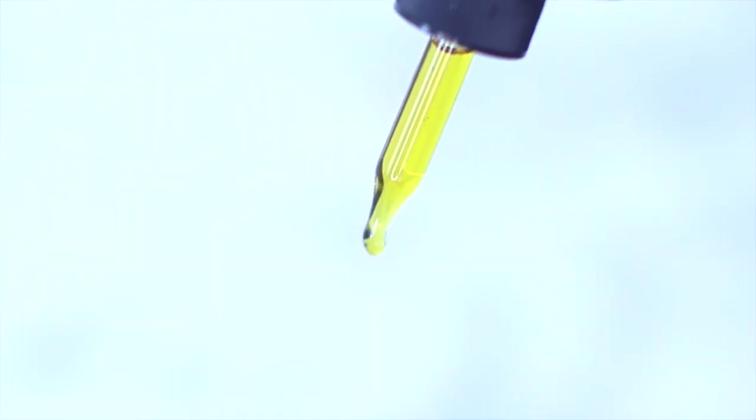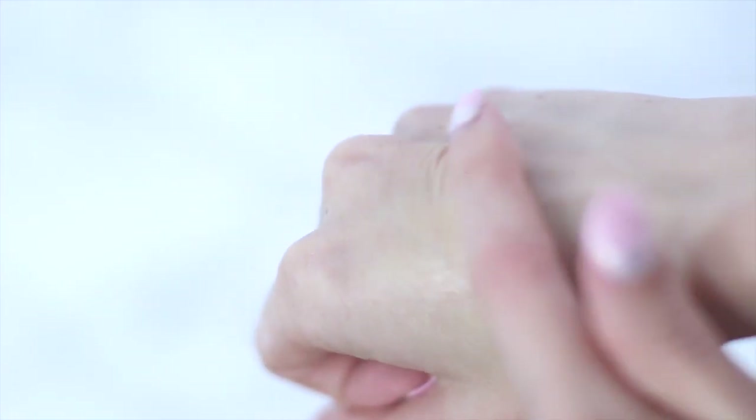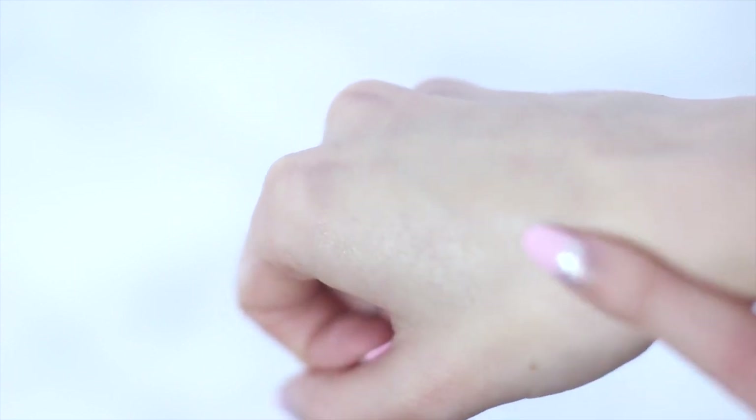Included with the purchase of the Hydroxy Glow Mask is the beauty oil. The beauty oil contains essential fatty acids for your skin. Just apply a couple of drops on your skin after you rinse off the mask, and your skin will really have an incredible glow.